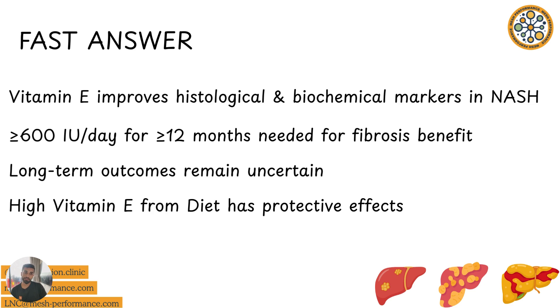What if you supplement? The research actually suggests it's a little bit hit and miss. Some of the research suggests that if you supplement over 600 IU for over 12 months, you might see some benefit in reduction and reversal of some of that fatty buildup in the liver. And in the short term, you might see an improvement in some of your blood markers and histological markers.